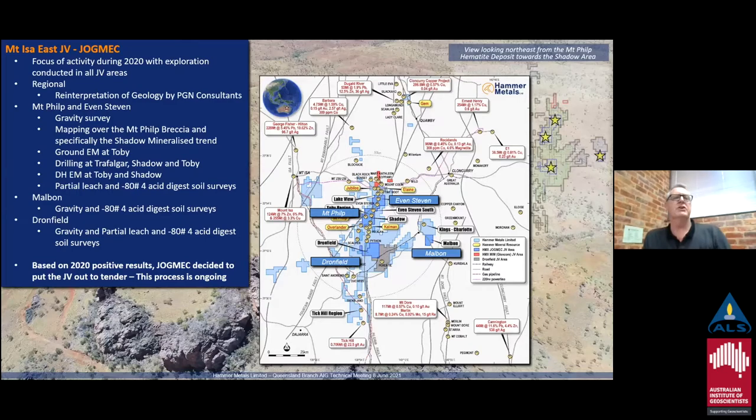In terms of the JogMac JV, we've been quite active last year and so far this year. We've got a project-scale reinterpretation of the geology by PGM Consultants across all areas. We've been conducting gravity and extensive soil geochemical sampling, and we've also conducted ground EM and downhole EM, as well as toby drilling at Trafalgar and Shadow. Based on the 2020 results, JogMac decided to go to tender and that process is currently ongoing.